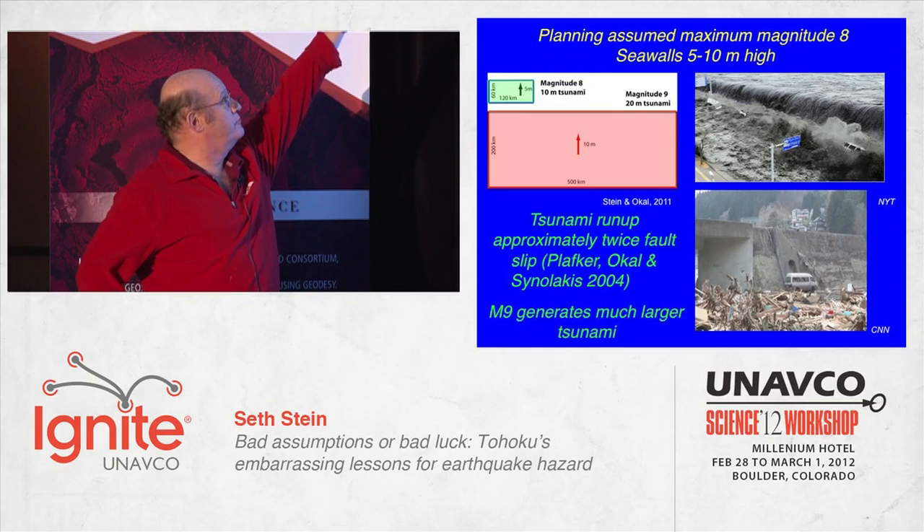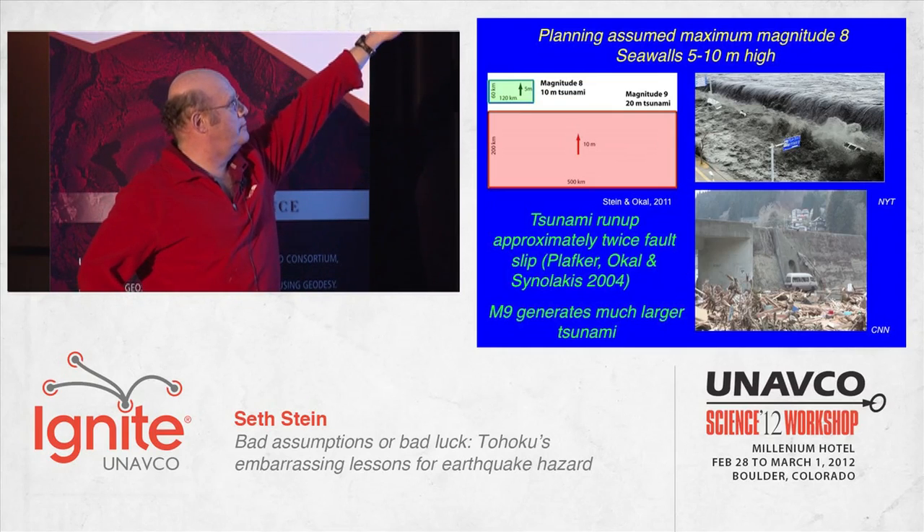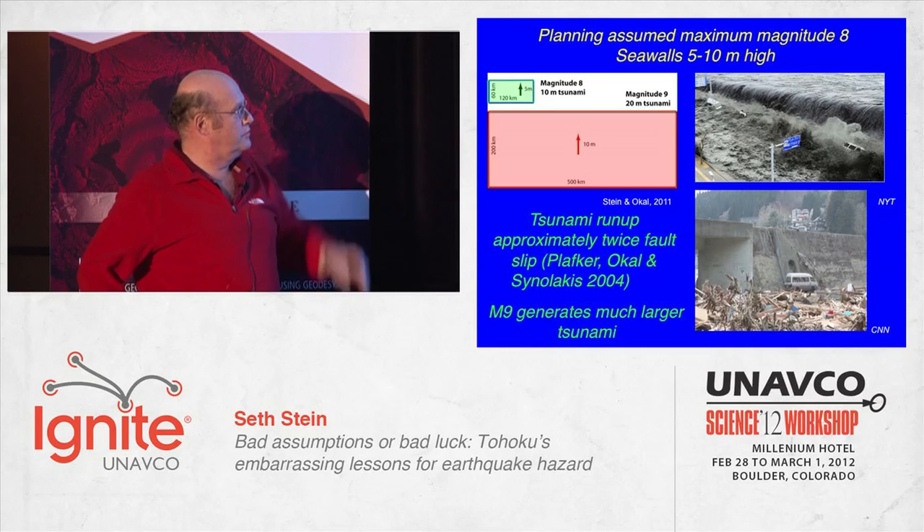That's a schematic magnitude 8 with about 5 meters of slip and a 10-meter tsunami. That's a magnitude 9 to the same scale. For 10 meters of slip, it would give you a 20-meter tsunami. We noticed we got even bigger than that.